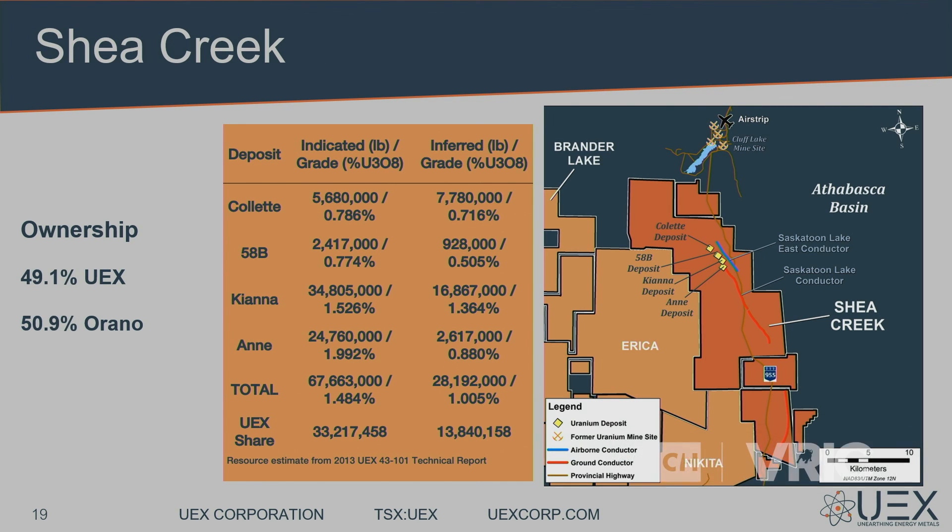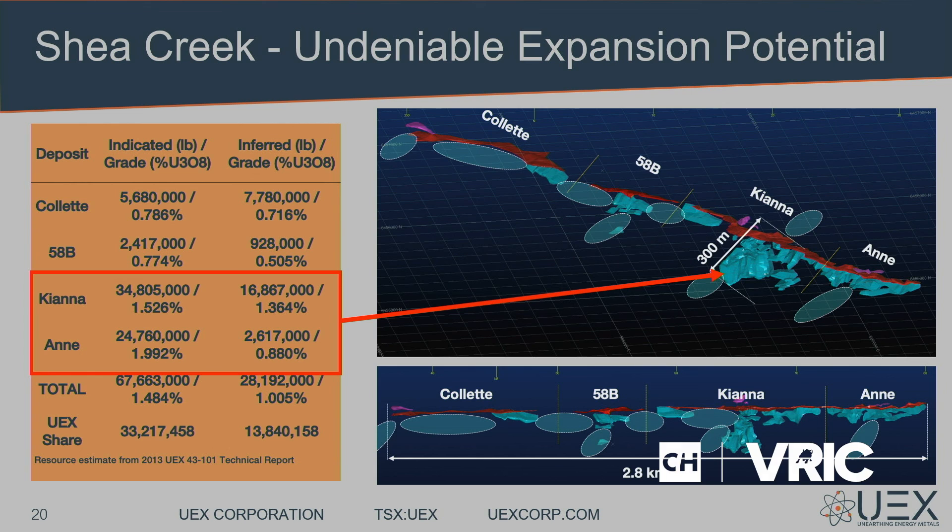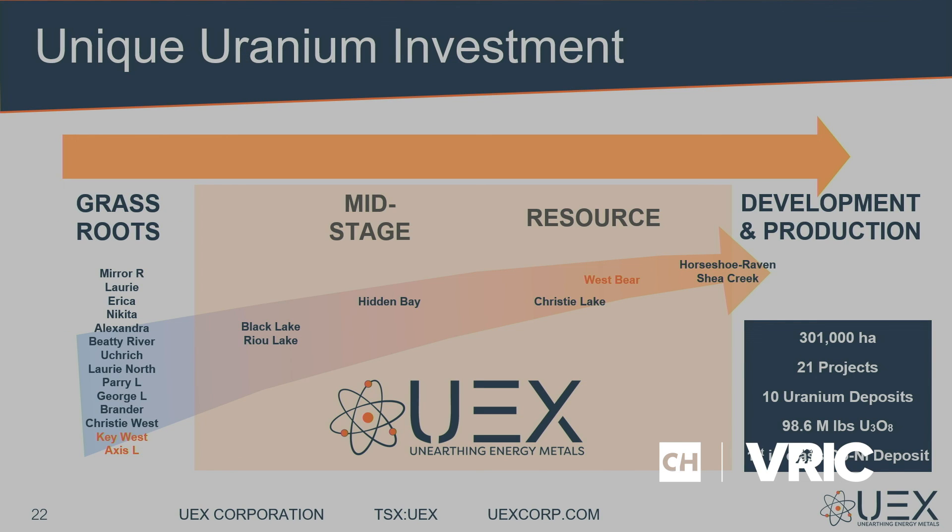We're also buoyed by our portfolio of assets ready to move toward development, like Shea Creek with our partner Arno. At Shea Creek, we haven't finished drilling it off yet — the bulk of mineralization is in the basement below the unconformity, and there are areas that simply haven't been drilled yet. We also have our Heyhorst Raven project that will move forward when the market demands it. If you're looking at UEX, it's that mid-stage portfolio where you get discovery-potential value that nobody else has, buoyed by an existing resource base. If you want to know more, we're in booth 628. Thank you for your time.